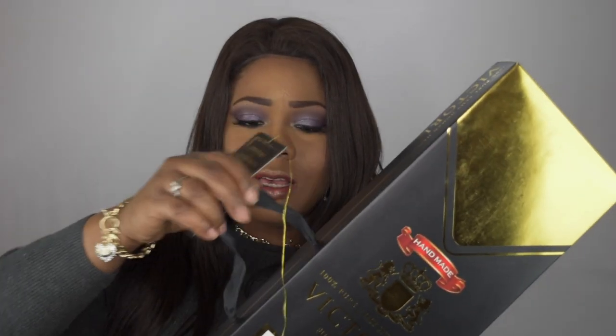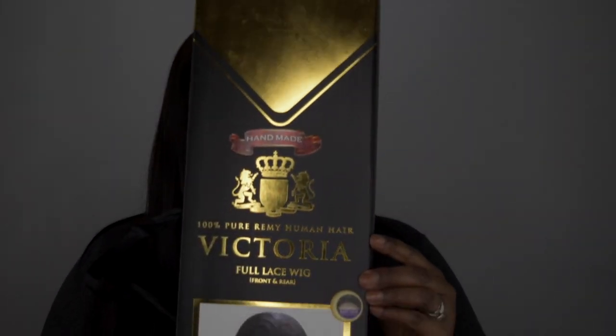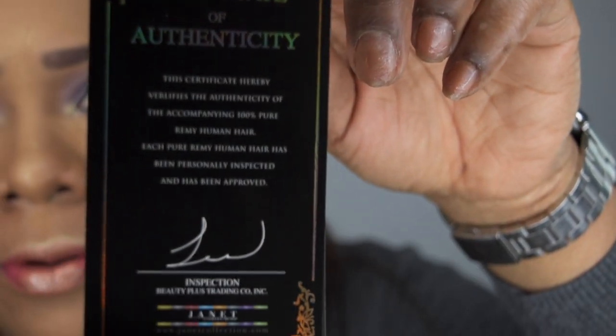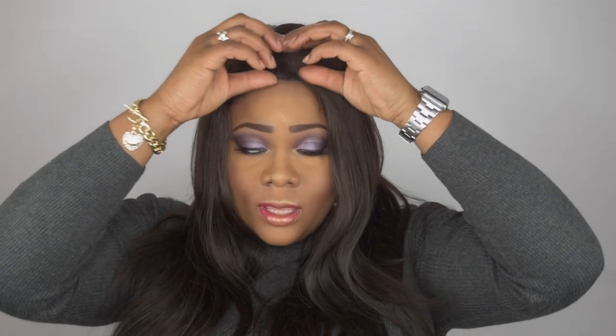This is the box that it comes with — very gorgeous and elegant. It also comes with this little handle, how cute is that. There's nothing on the back, but it does come with a care card. It has an authenticity card on the back, very fancy and gold. It also comes with baby hairs — I will insert a clip of the cap construction and the baby hairs right now.